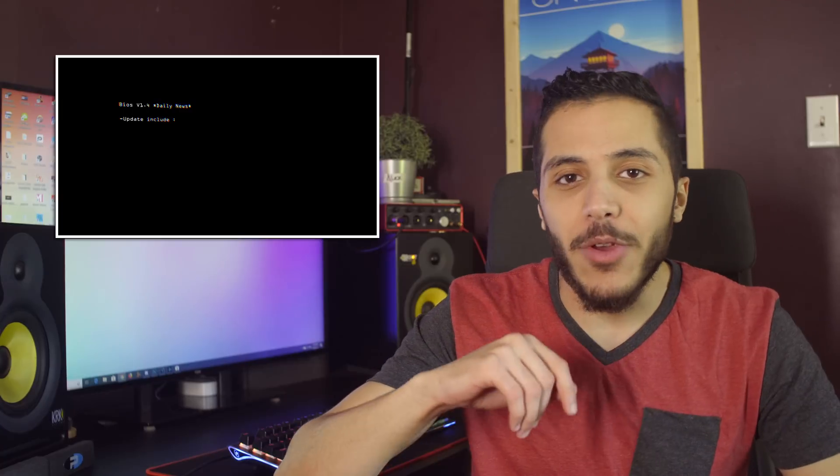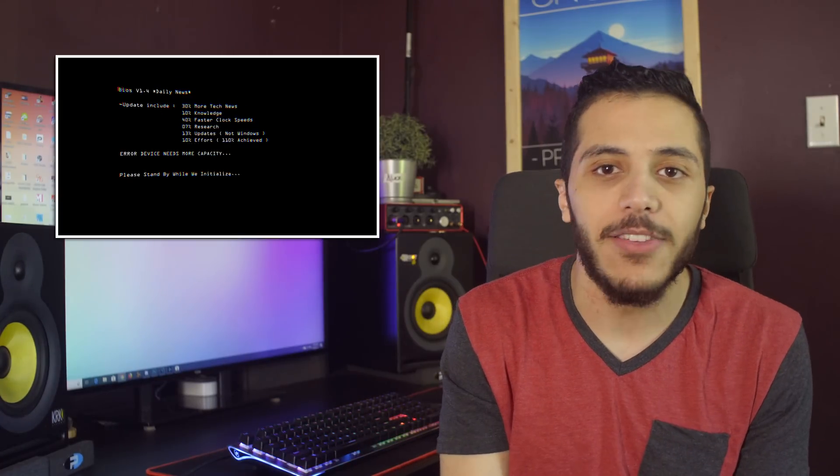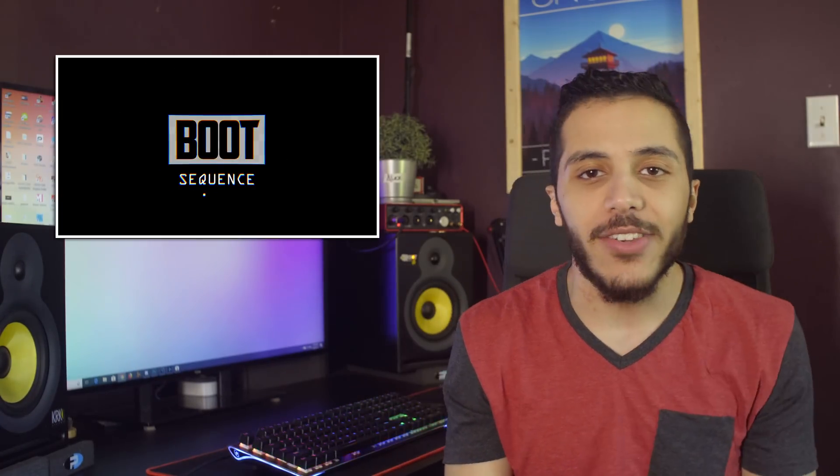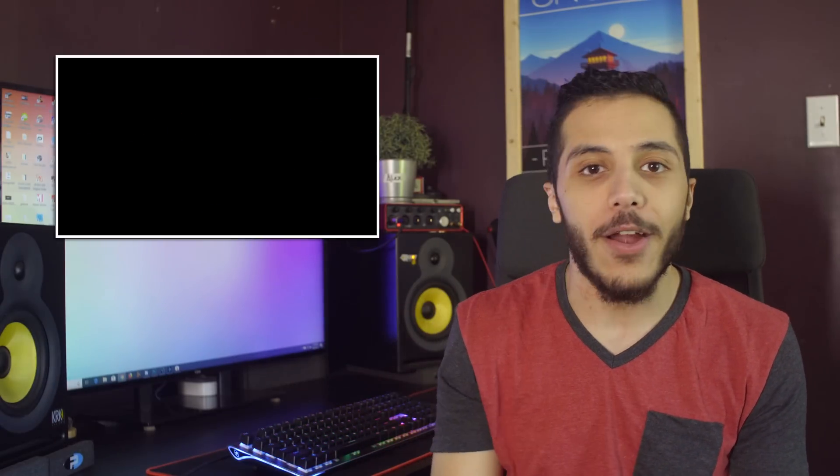Alright, let's talk livestream. The first Boot Sequence live will happen this Sunday, the 2nd of September, at 3 p.m. Eastern time. I hope I'll see you guys there. The notification for the stream should pop up in your notifications this Saturday, so make sure to set a reminder for it.